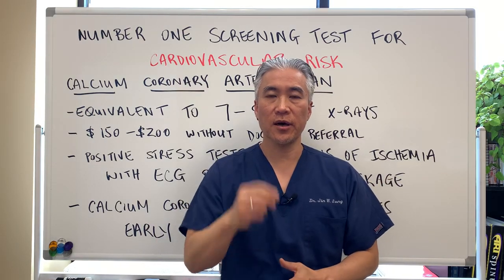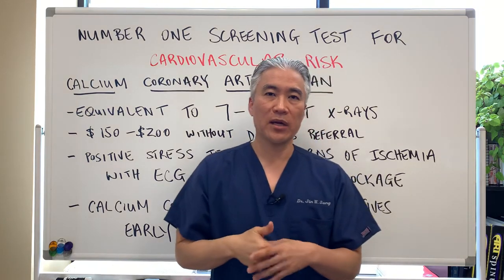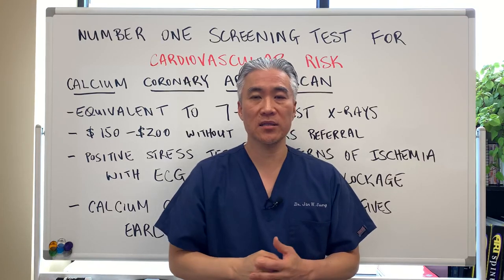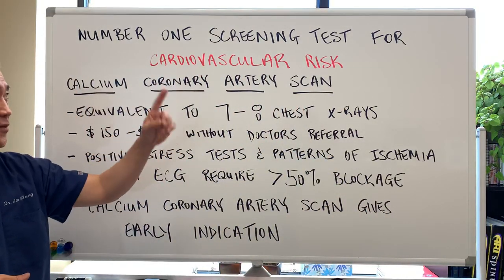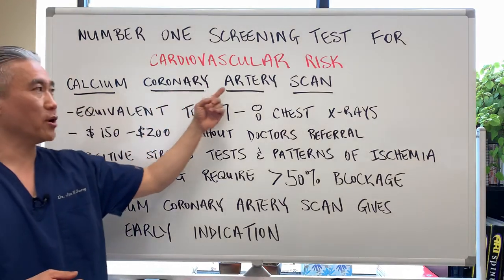Welcome back. This is Dr. Jin Sung, where clinical excellence meets excellent results. Today we're going to talk about a test which I feel is the number one screening test for cardiovascular risk — the coronary artery calcium scan.